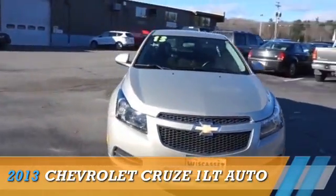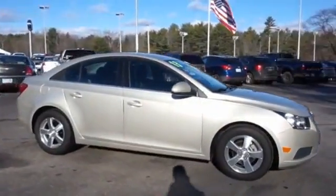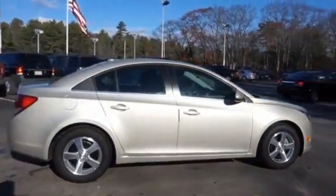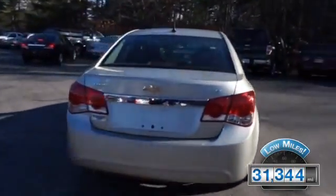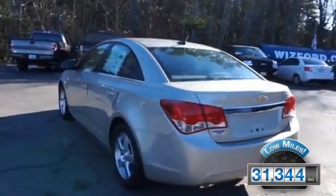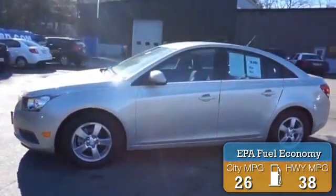Presenting the 2013 Chevrolet Cruze. It's powered by front-wheel drive, a four-cylinder engine, and a six-speed automatic transmission. With fewer than 35,000 miles, this vehicle has a long road ahead. Great fuel efficiency saves you money by requiring fewer trips to the gas station.